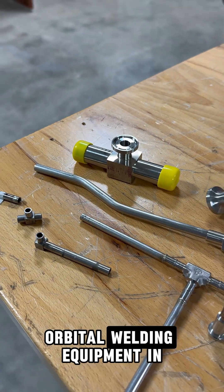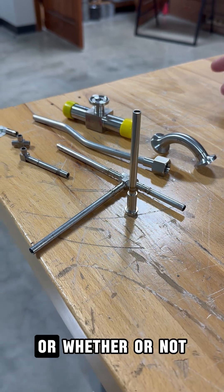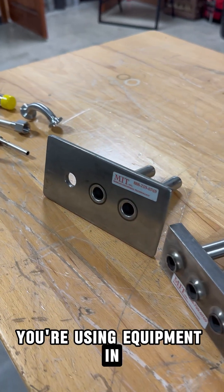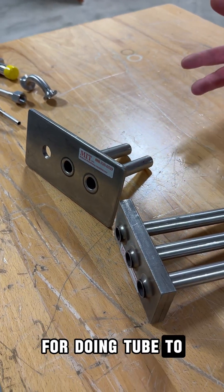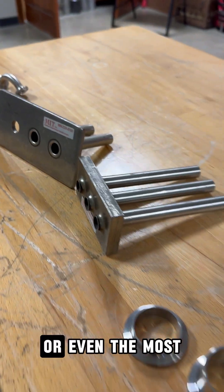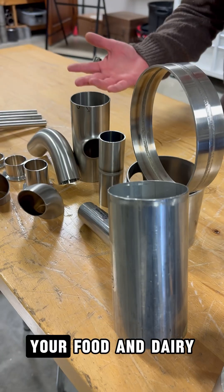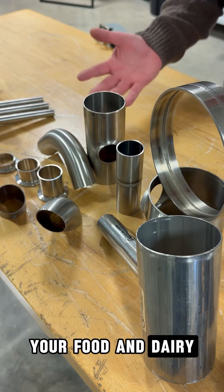Whether you're using orbital welding equipment in the semiconductor, aerospace, or pharmaceutical market, or whether you're using equipment in the heat exchanger for doing tube-to-tube sheet — whether you're using filler material or doing an autogenous weld — or even the most common industry, your food and dairy sanitary process.